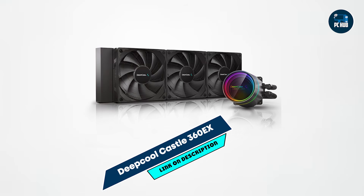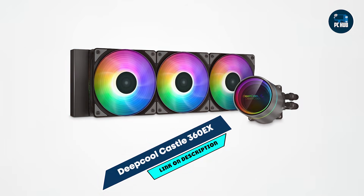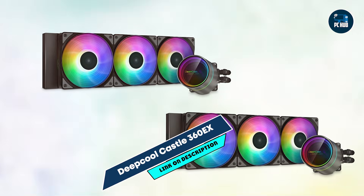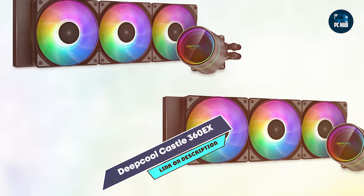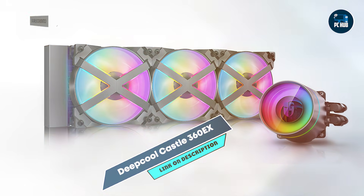The Castle 360 EX is user-friendly, with straightforward installation and compatibility with most major sockets. The anti-leak design enhances usability by minimizing risks, and the RGB lighting can be customized to match your PC's aesthetics. Its quiet operation and robust cooling make it a strong choice for high-performance systems.